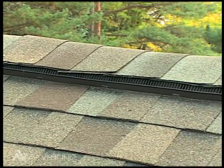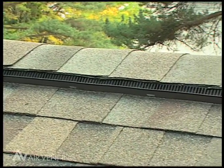Based on design alone, some ridge vents allow more airflow from the start.